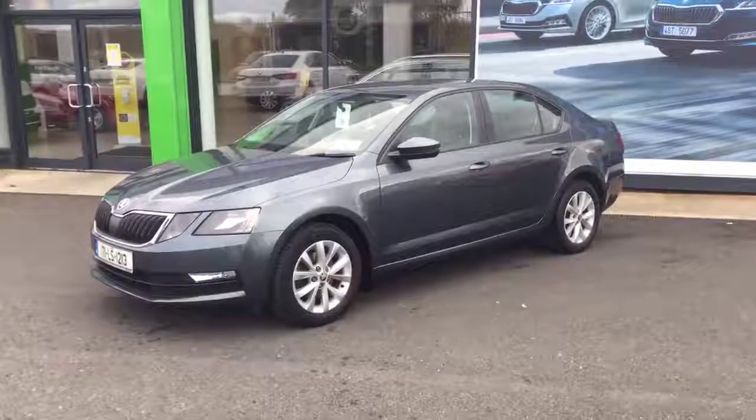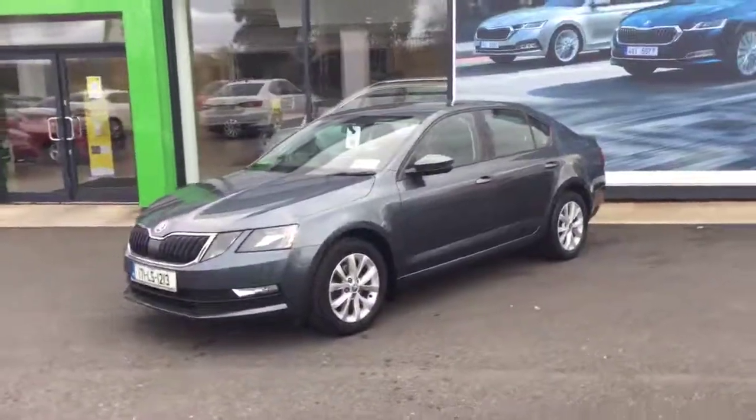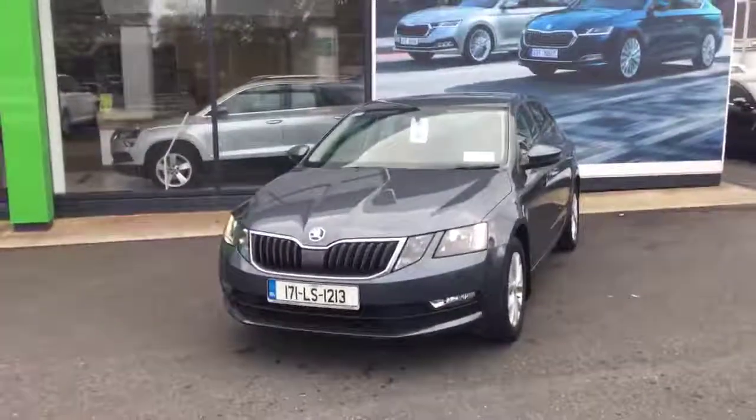Hi, it's Patrick here from Ballybutus Motors. Just wanted to give you a quick run through of our 2017 Octavia 1.0L petrol. This particular car is a 1.0L TSI, it's 115bhp and it has a manual 6-speed gearbox.